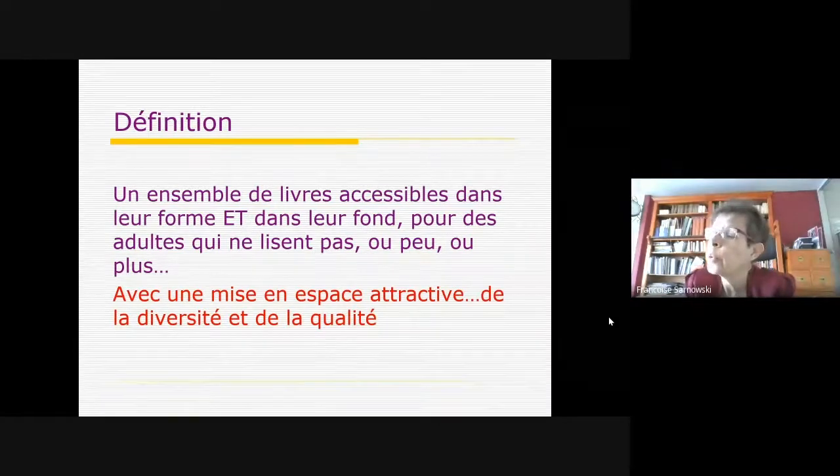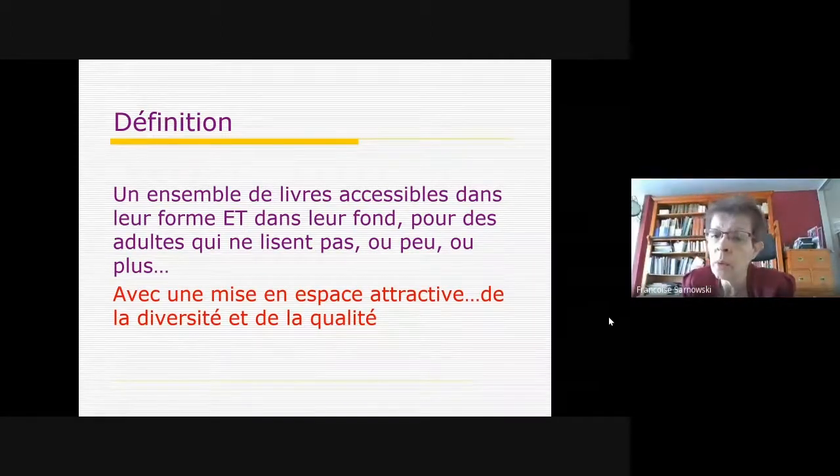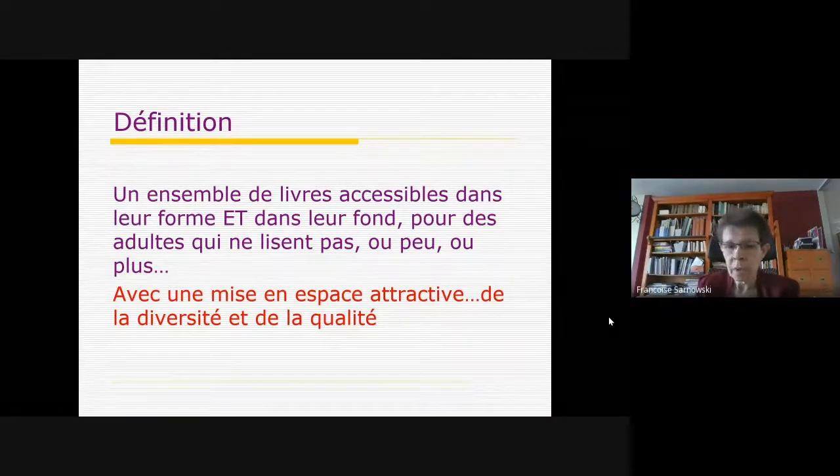Il y a encore quelques années, quand une personne était amenée par une assistante sociale disant « je vous amène quelqu'un qui réapprend à lire », on l'orientait vers l'espace jeunesse en disant d'aller chercher quelque chose de simple. Évidemment, cette démarche n'est pas respectueuse de la dignité de la personne en tant qu'adulte. La démarche du facile à lire est de proposer quelque chose de satisfaisant, de valorisant, d'intéressant, même s'il y a des difficultés d'approche de la langue. Et souvent, quand des professionnels découvrent un espace facile à lire, ils disent « finalement, il y a plein de choses, c'est plus large que ce que j'imaginais ».